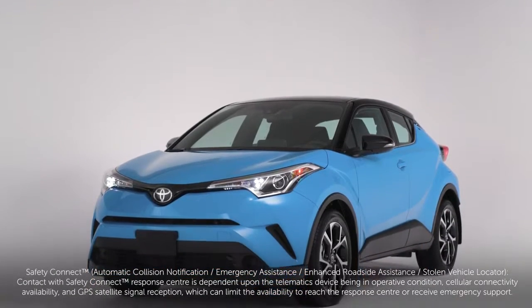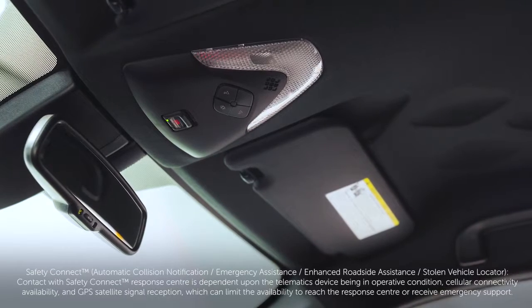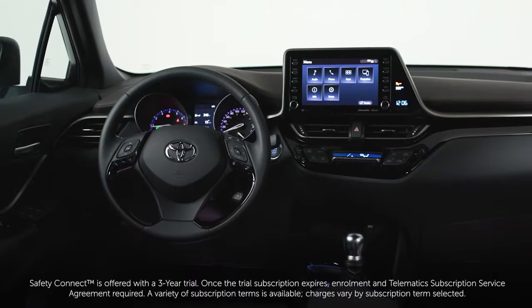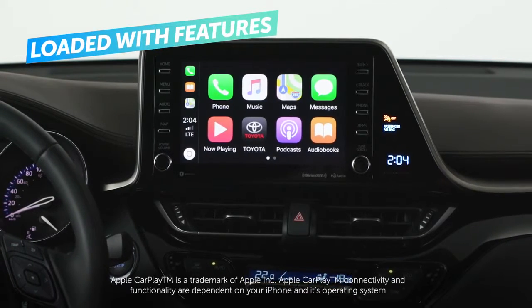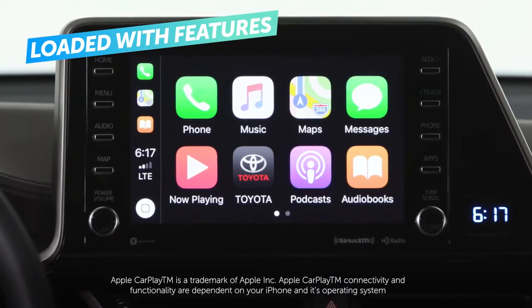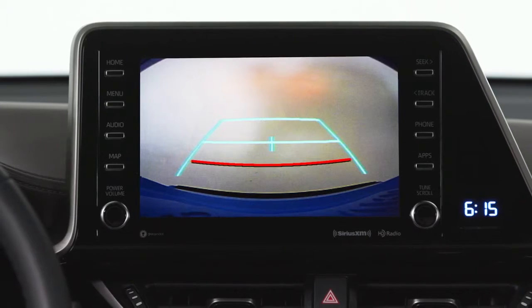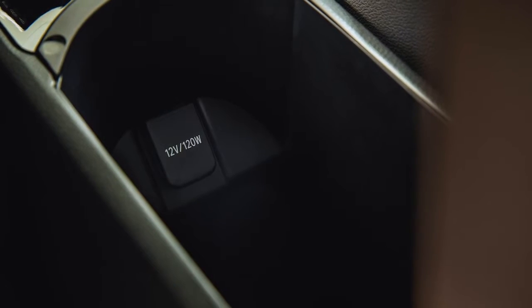For an extra measure of security, available Entune Safety Connect adds automatic collision notification, stolen vehicle locator, an emergency assistance SOS button, and enhanced roadside assistance services. That's all on top of the C-HR's Apple CarPlay feature, which syncs directly with a compatible iPhone. There's also a standard 8-inch multimedia display with integrated backup camera, as well as a 12-volt DC power outlet for charging your devices.